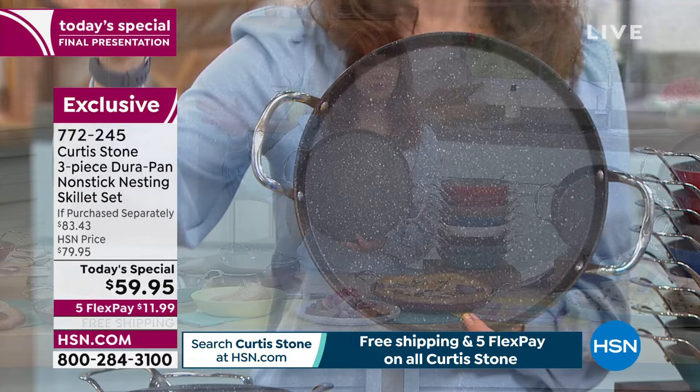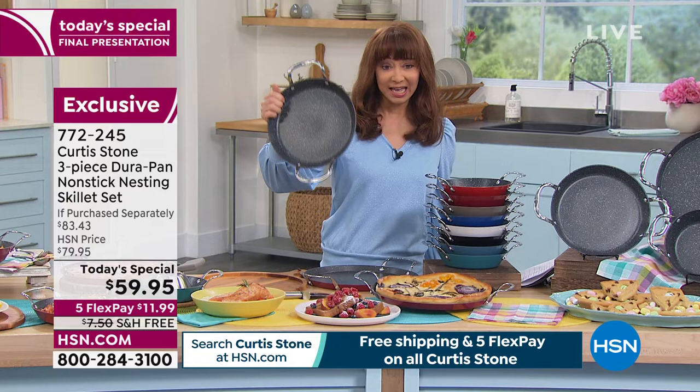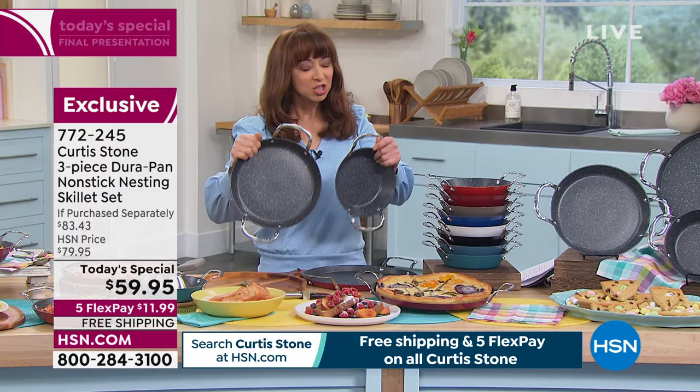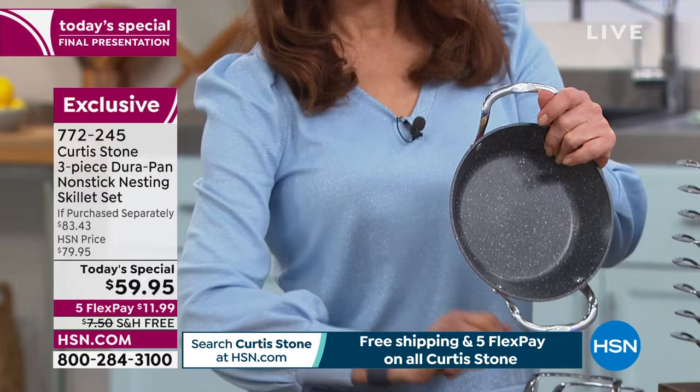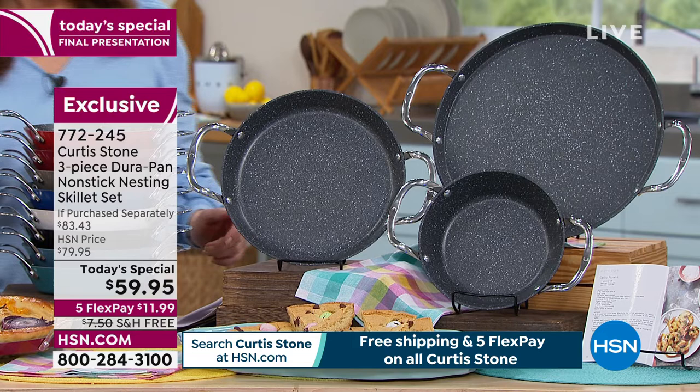That's $40, and normally you don't get free shipping. But for today and this hour only, he is going to include a 10-inch pan — that's the Goldilocks standard when it comes to cookware — and you're also getting your 8-inch. Buy one, get one, get another one, and get free shipping with five flex pay. They are all individually gift box packaged. Let me show you your colors because I've got to get the chef out here.